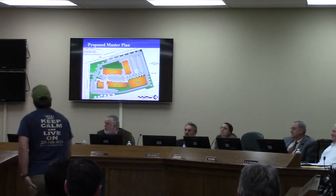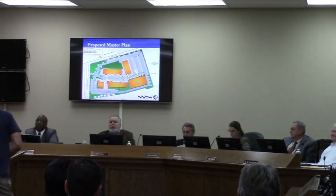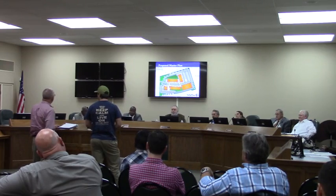Do you have any concerns with the nine conditions recommended by staff? No sir — just the one condition on the pedestrian walkway connecting with the Grove. That's under their control, so you can't control that. But other than that, we have no problems with the conditions.